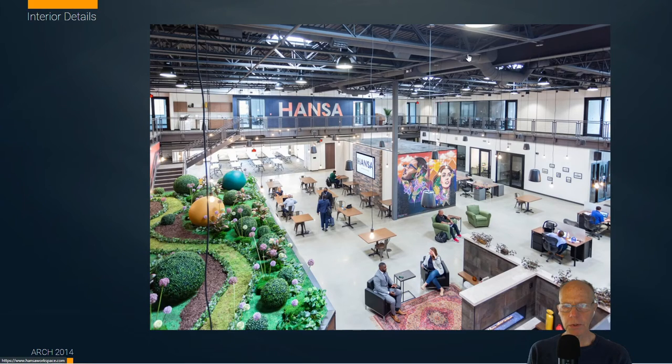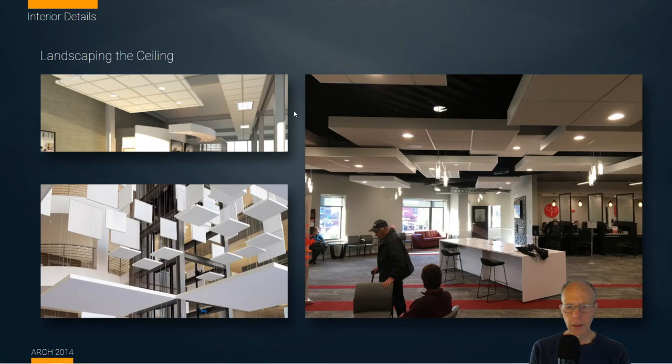I want to touch on this idea of what happens up in the ceiling plane. Many times in interior spaces, we create visual interest with what's going on in the ceiling. We're going to experiment with creating ceiling clouds. On the right-hand side, we have a medical building in the western New York area. These ceiling clouds provide a lot of opportunity for hosting lighting fixtures, sound systems, disguising ductwork and heating and ventilation systems, and they also provide acoustic control by absorbing sound within the spaces.